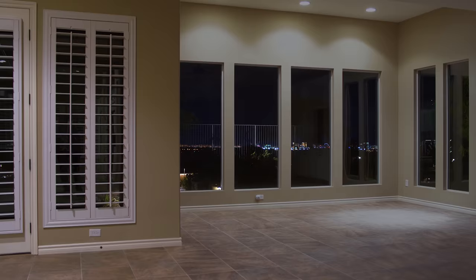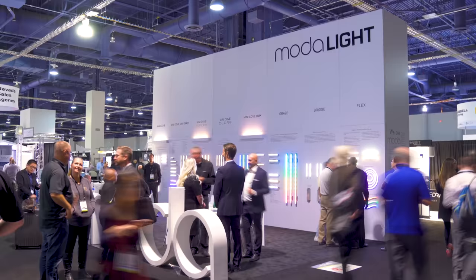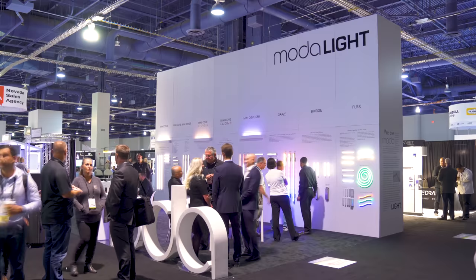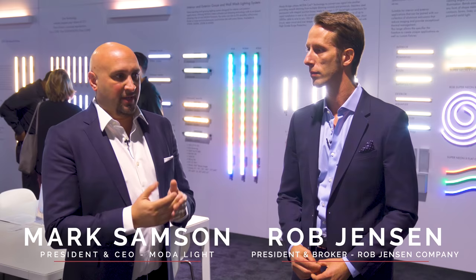All lighting is not created equal. I'm heading over to Light Show West at the Las Vegas Convention Center to meet up with Mark Sampson, President and CEO of Moda Light. Rob, we all grew up with incandescent lighting — that's the old-fashioned light bulbs that are being phased out now as people switch to LEDs.